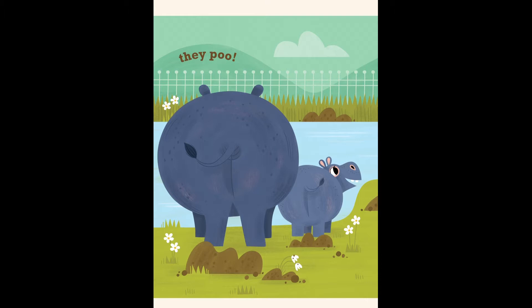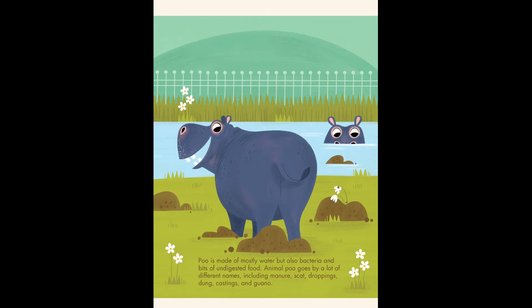Poo is made of mostly water but also bacteria and bits of undigested food. Animal poo goes by a lot of different names including manure, scat, droppings, dung, castings, and guano.